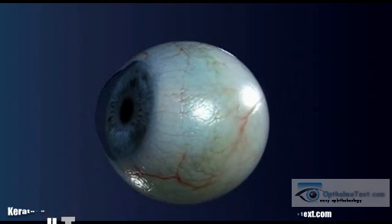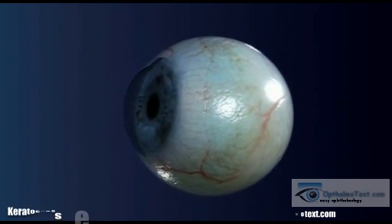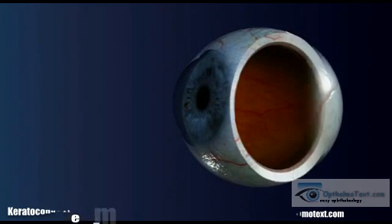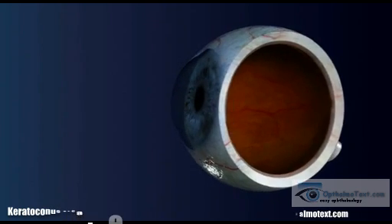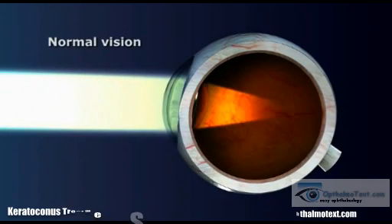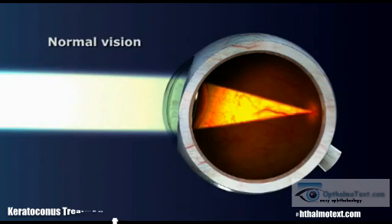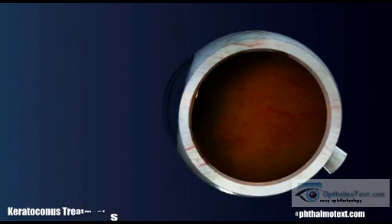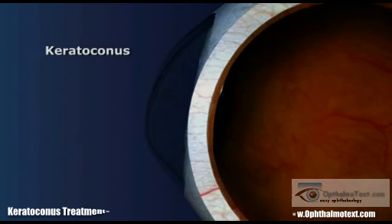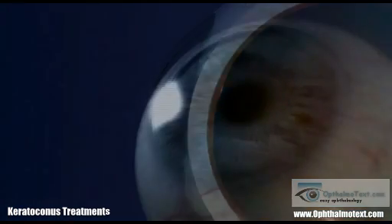Keratoconus is a rare disease of unknown origin. It appears to be enhanced by genetic predisposition, an atopic phenotype, and by mechanical factors such as excessive rubbing of the eyes. In this corneal dystrophy, gradual thinning and deformation of the stroma occurs with forward bulging of the cornea. Progression is generally asymmetric and unpredictable.